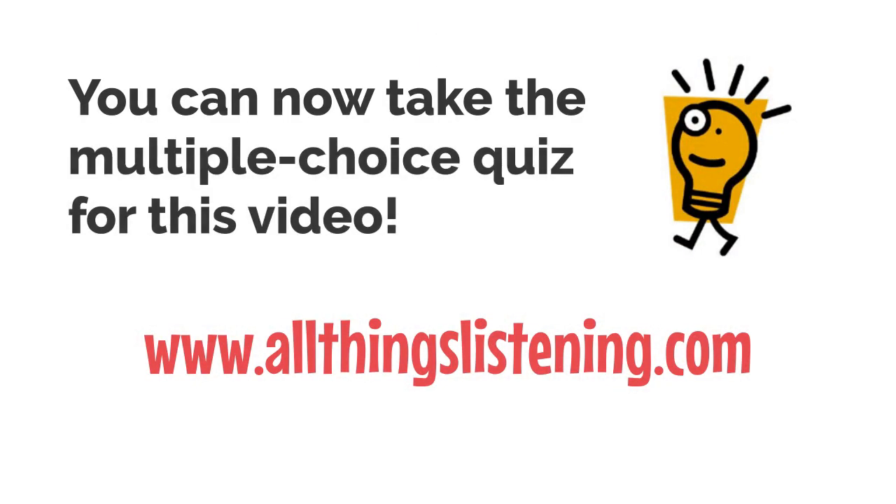Did you know you can now take the multiple choice quiz for this video? Just go to the site below — it's absolutely free: www.allthingslistening.com. Link in the description below.